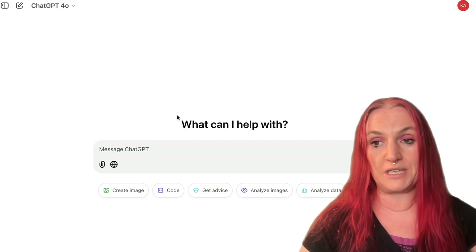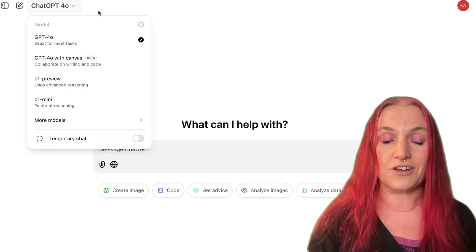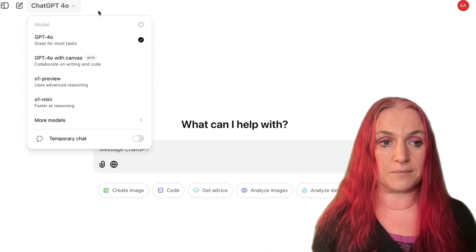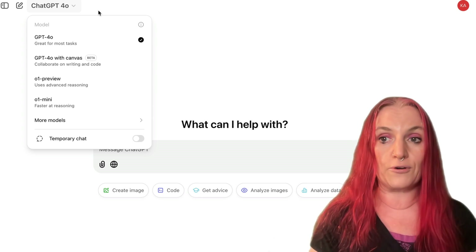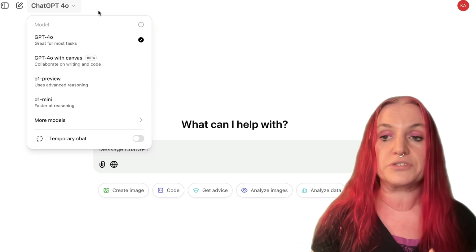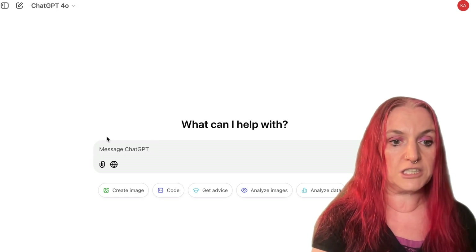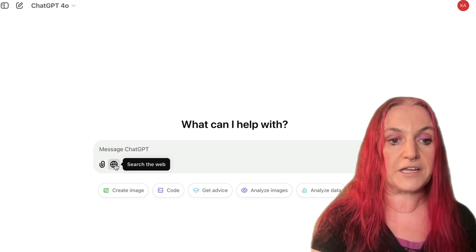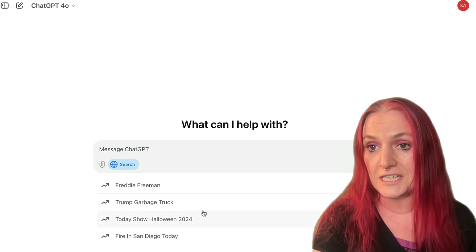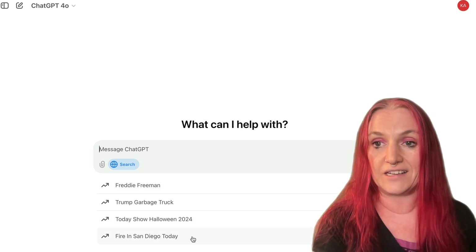This works with both ChatGPT 4.0 and with ChatGPT O1. O1 uses advanced reasoning — it's a little bit more intelligent and comes back with better replies than 4. But 4 is a little bit quicker, and also 4 can handle images. I'm going to use 4 to demonstrate it, but you can use it with either version. In ChatGPT 4.0, I'm going to click this button here to search, and it actually already comes up with some trending suggestions.